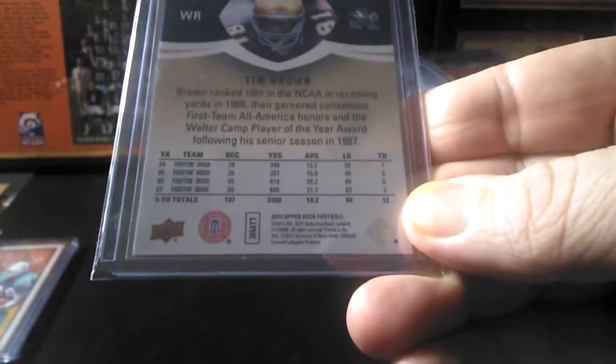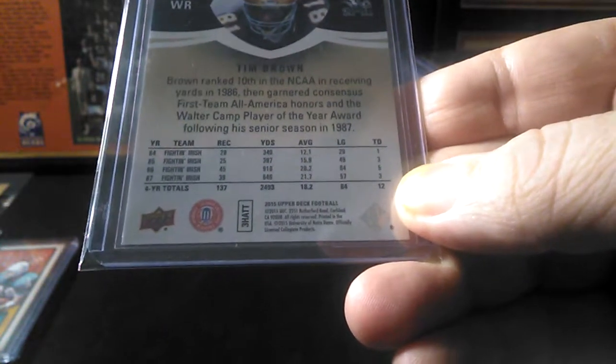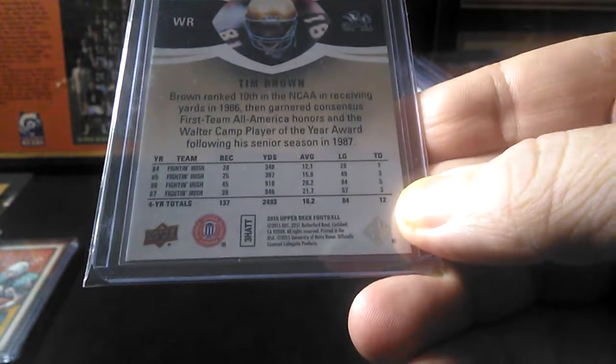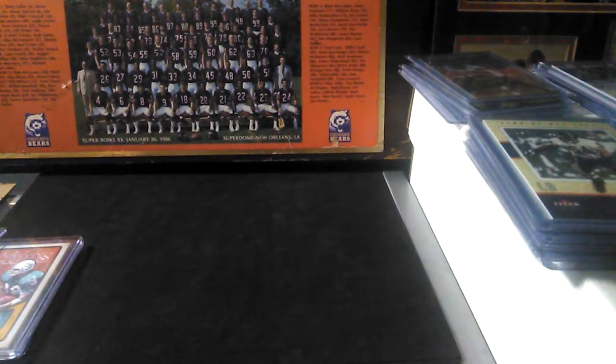Awesome. You look at his numbers on the back — 12 touchdowns in four years — I don't really know how that compares to today's game, but anyway. Moving on, let's get to some Matt Forte, but first I'll show you this Devin Hester refractor.